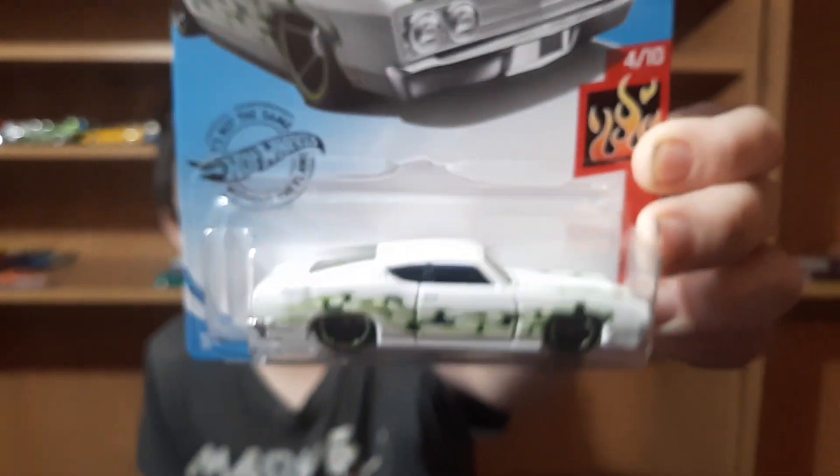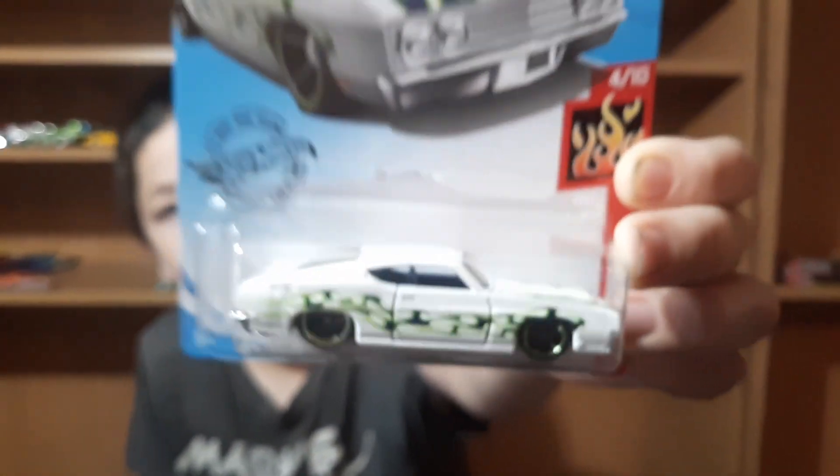It's got front and rear detail on it. I like the Super the best, but we don't have it — the Super's kind of hard to come by. Then we've got the Talladega 69. Those are the only two Hot Wheels.